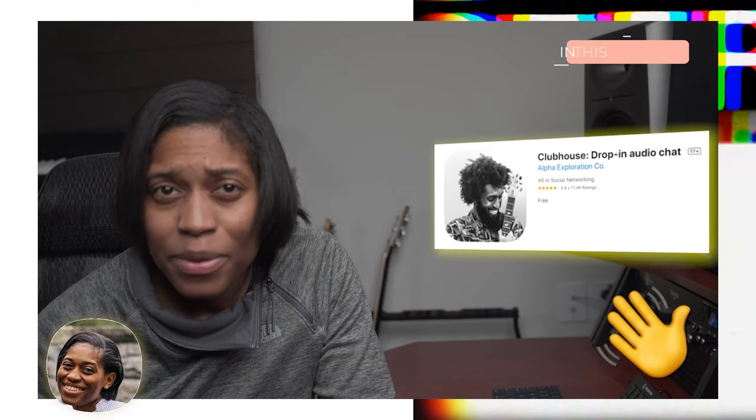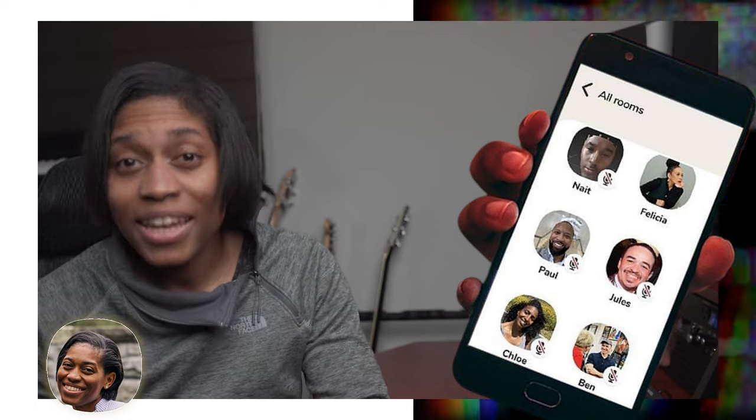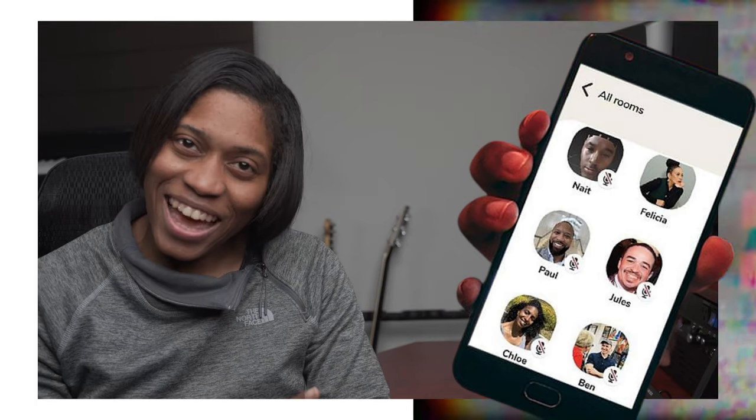Are you falling victim to a bit of FOMO when you hear your friends and co-workers talking about the Clubhouse app? Well, in today's episode, I'm going to walk you through what the Clubhouse app is, explain how to use it, and most importantly, show you how to leverage Clubhouse rooms and clubs for your dog training journey. Let's get after it.